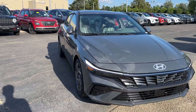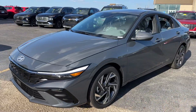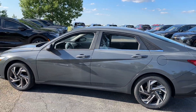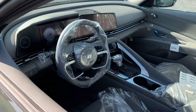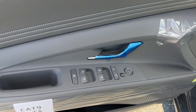Picture yourself in the 2024 Hyundai Elantra. This energetic and feature-packed Elantra delivers the style and convenience you need to make driving a soothing part of your busy day. From its sculpted modern looks to its refined ride and tech-savvy approach to safety and infotainment, this compact sedan represents an exceptional value.